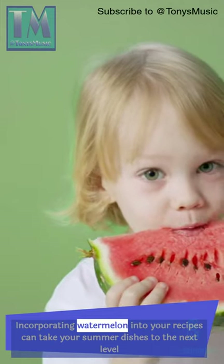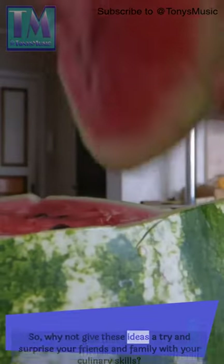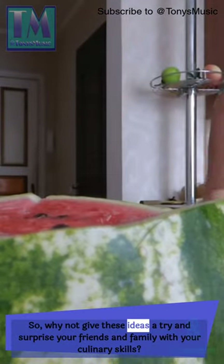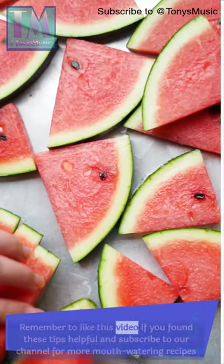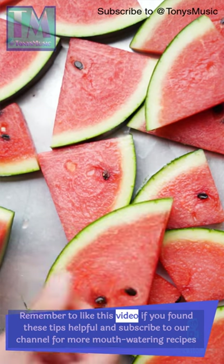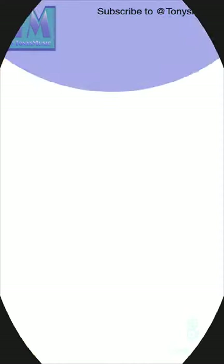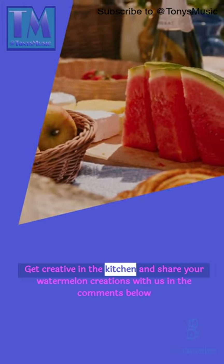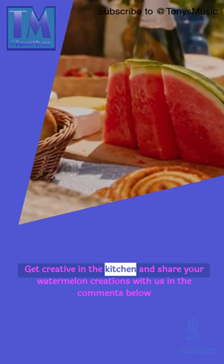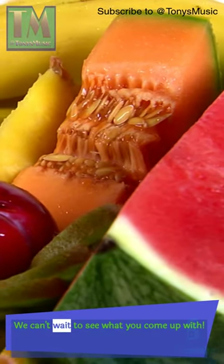Incorporating watermelon into your recipes can take your summer dishes to the next level. So, why not give these ideas a try and surprise your friends and family with your culinary skills? Remember to like this video if you found these tips helpful and subscribe to our channel for more mouth-watering recipes. Thank you for watching. Now, it's your turn — get creative in the kitchen and share your watermelon creations with us in the comments below. We can't wait to see what you come up with.